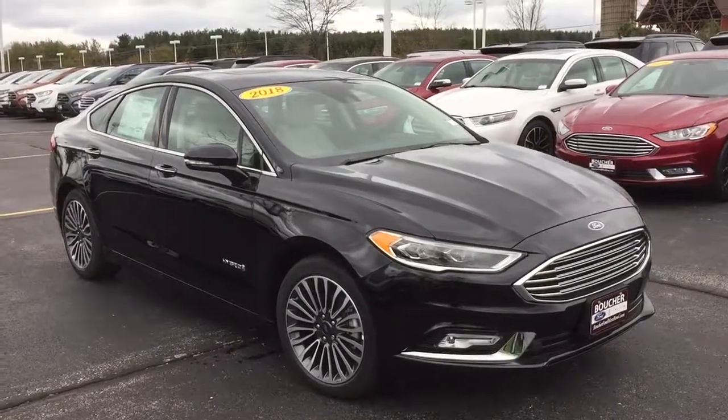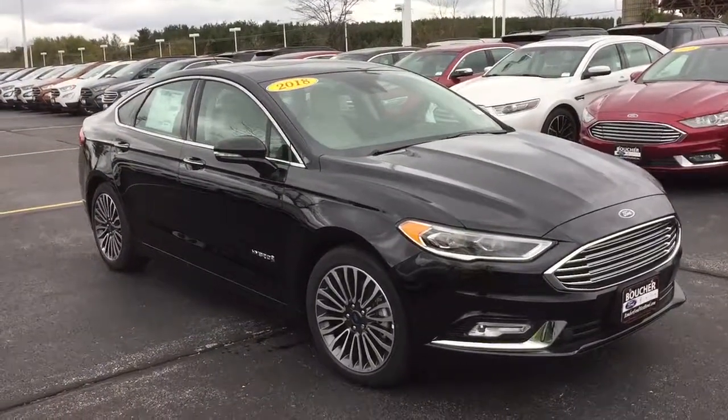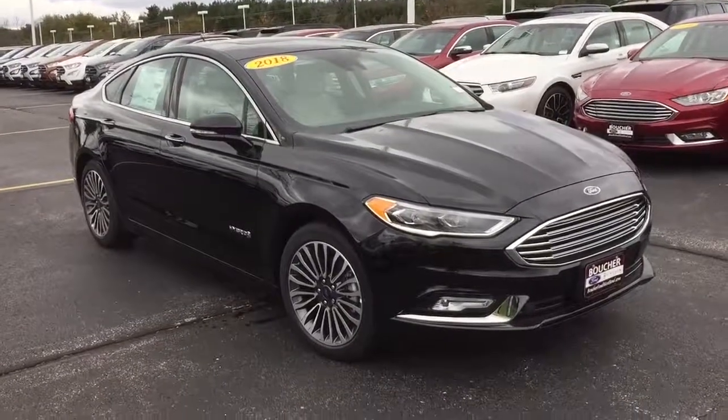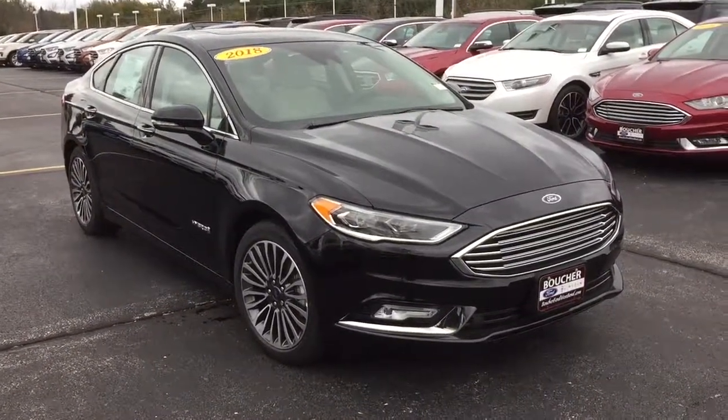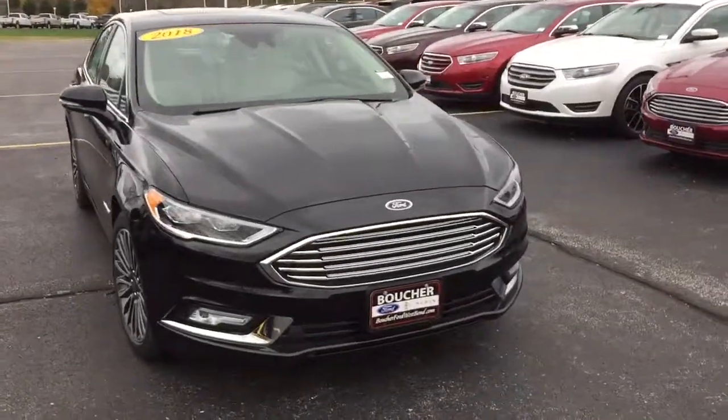Here's a short video on this nicely equipped 2018 Ford Fusion Titanium Hybrid here at Gordie Boucher Ford Lincoln West Bend.